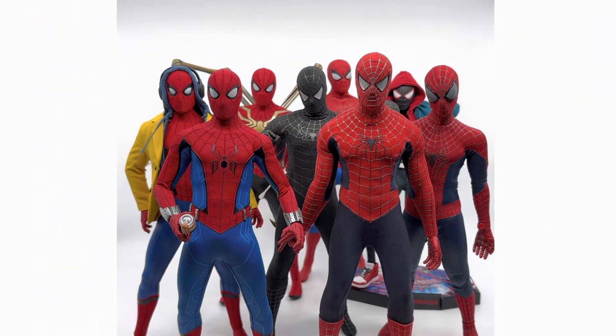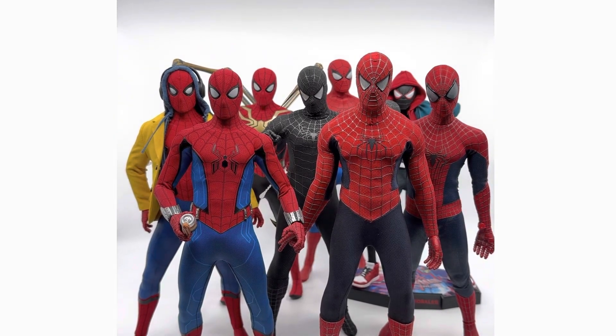What is up everyone, it is RileyReviews back again with another video. Today we are going to be talking about the top 5 Spider-Man in my collection. I think this will be a lot of fun to do. Obviously I'm a huge Spider-Man fan and wanted to showcase you guys which ones are my favorite.